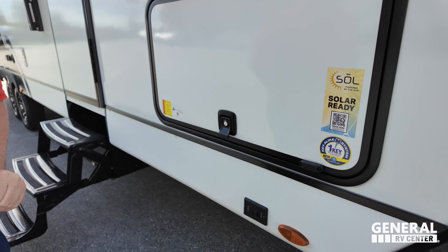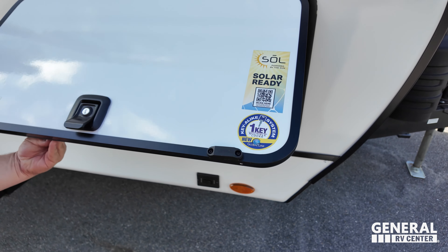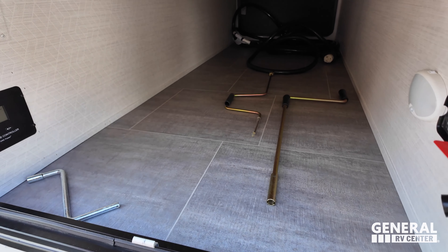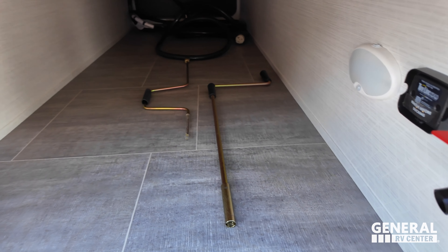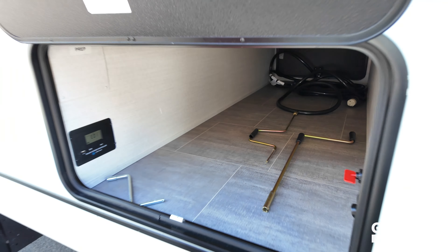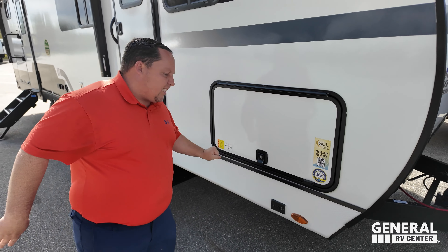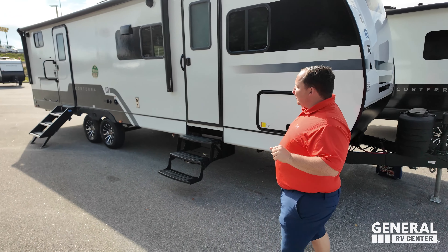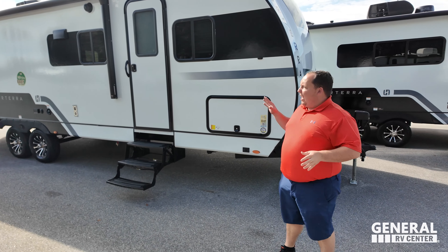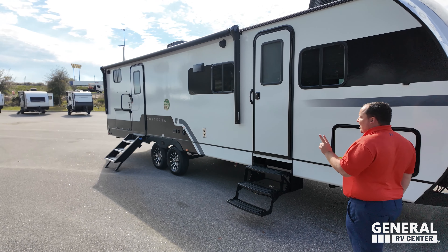Wait until you guys hear the price points. Coming on down here, we do have electric stabilizer jacks — the one-touch system. And look at these nice storage doors. You also have a solar disconnect and a motion light on the inside. We do have a slam latch door, and it does have Asdell — a composite that sits behind the fiberglass so it will never delaminate on you. Look at how nice this travel trailer looks.